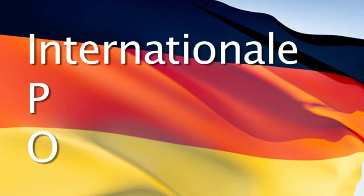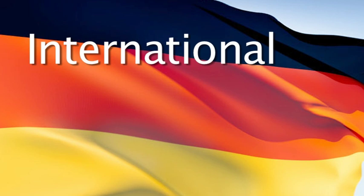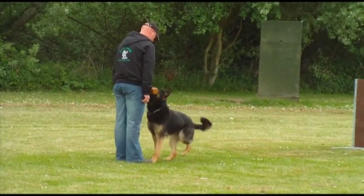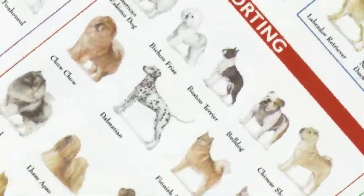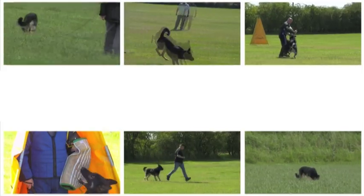IPO stands for Internationale Proofungsordnung, which translates roughly into English as International Trial Rules — a name that is as descriptive as it is sexy, but don't let that put you off. Essentially, IPO is a dog sport, formerly known as Schutzhund, which means protection dog in German, and was created in Germany to train and test the innate attributes of German Shepherd dogs, but now includes a variety of working dog breeds in a broad range of exercises that the supreme all-round working dog should be proficient in.